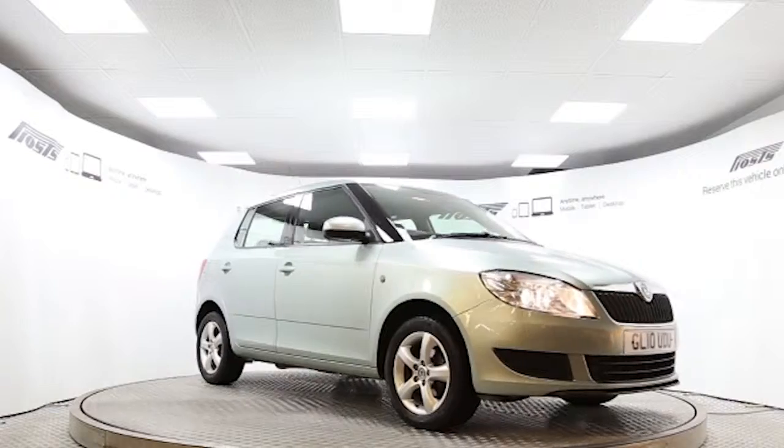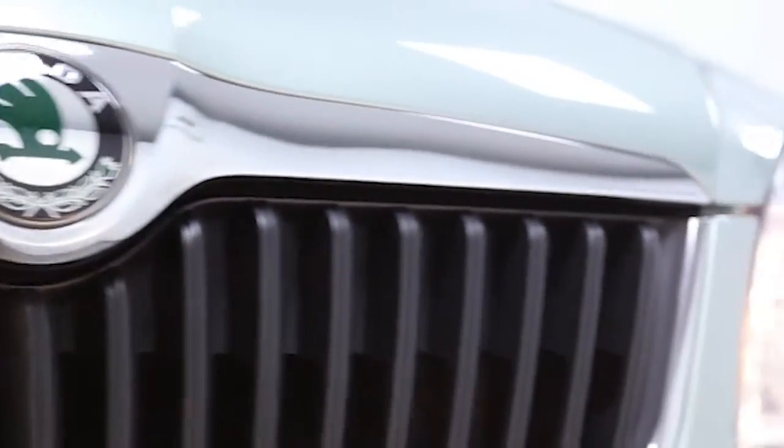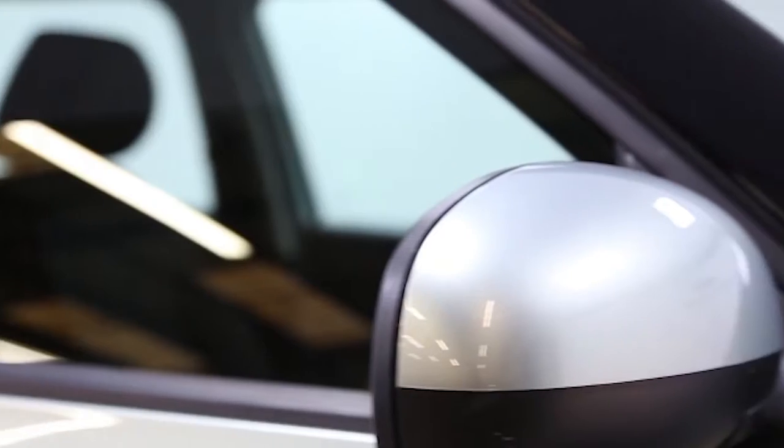Here we have a 2010 registered five-door Skoda Fabia SE with a 1.2 litre manual transmission petrol engine. The car is finished in Jersey black and has done just over 24 and a half thousand miles.